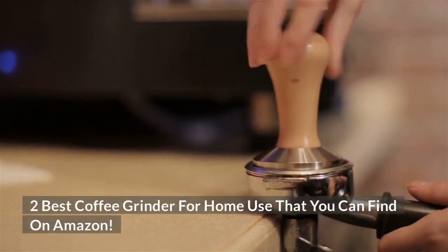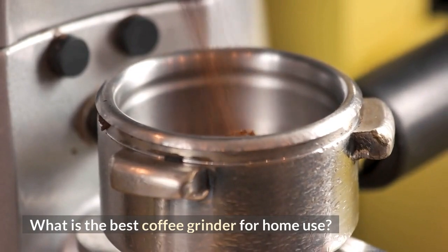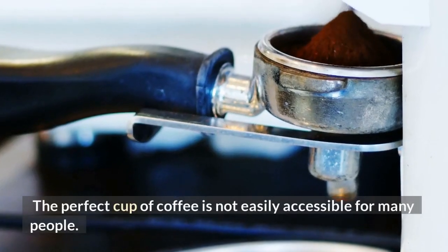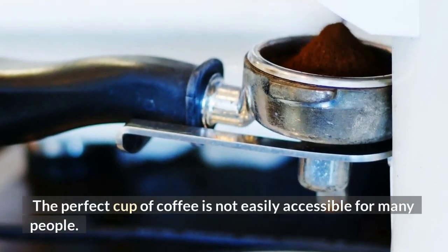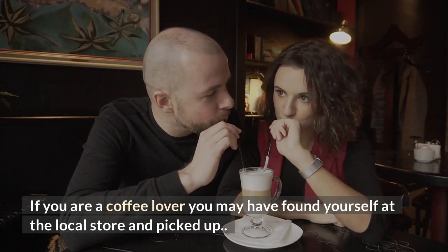What is the best coffee grinder for home use? The perfect cup of coffee is not easily accessible for many people. If you are a coffee lover, you may have found yourself at the local store looking for the right option.